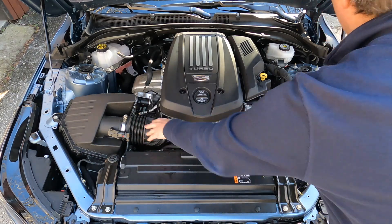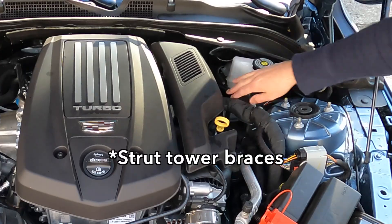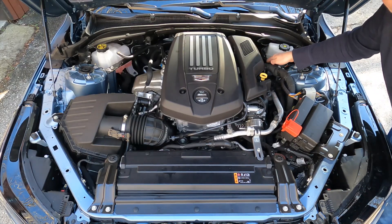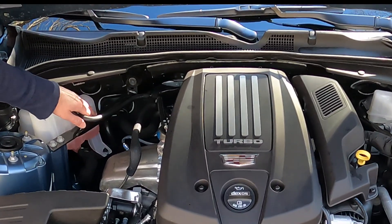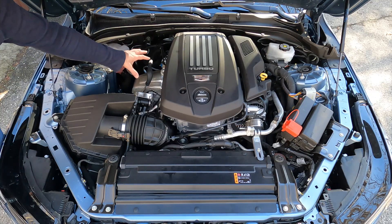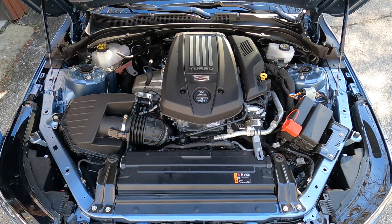You can see a nice big airbox, and there are strut mounts here running from the strut towers back toward the firewall on both sides. The turbo is on the passenger side right down here, and I'm definitely looking forward to using it a bit more.